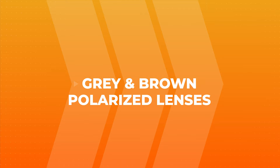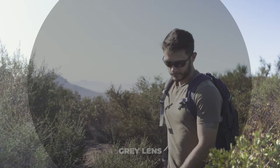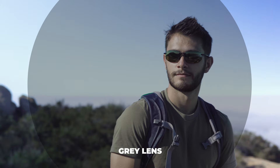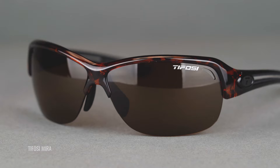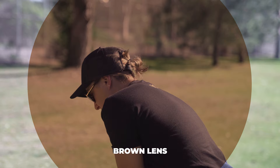An overview of what to expect from the colors: a gray lens is probably the one most of you are familiar with — it's a good dark lens and it's neutral in color perception, so things are going to look true to real-world color. With a brown lens, you're going to get more contrast enhancement; it helps make colors more vivid, make things seem a little brighter, and make it easier to identify one thing from another.